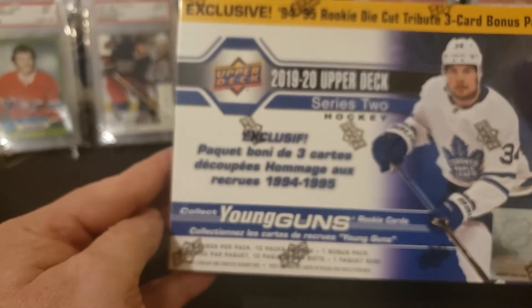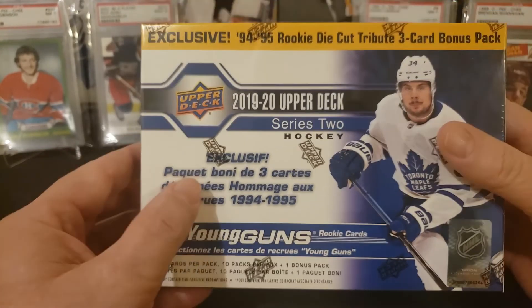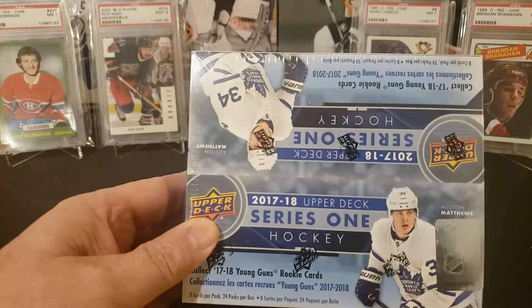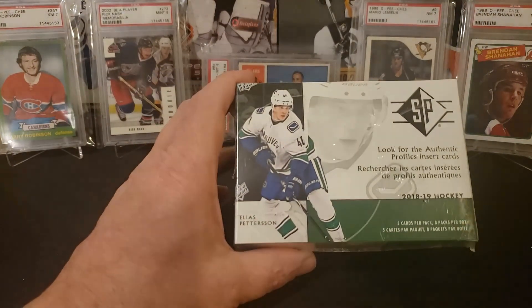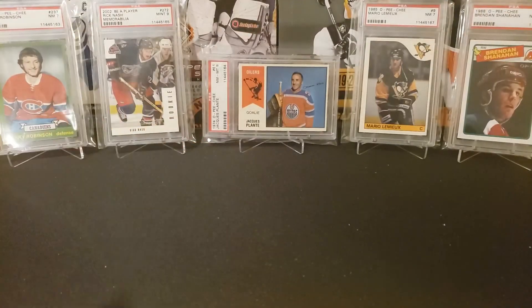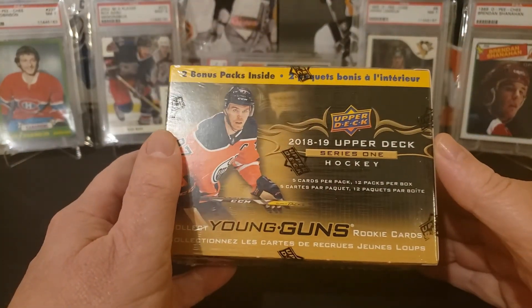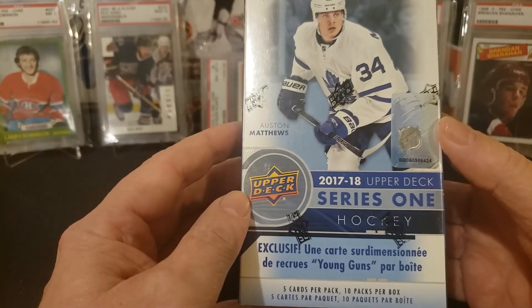I've also got some newer stuff — some 19-20 Upper Deck series 2 cards we can open, 17-18 Upper Deck series 1, and some 18-19 SP. I really like these cards — 5 cards per pack, so it'd be fun to open those. And 18-19 Upper Deck hockey — I have a lot of Young Guns to chase. And another 17-18 series 1.